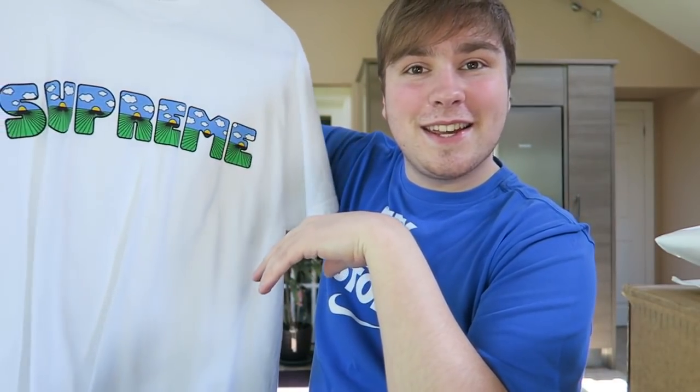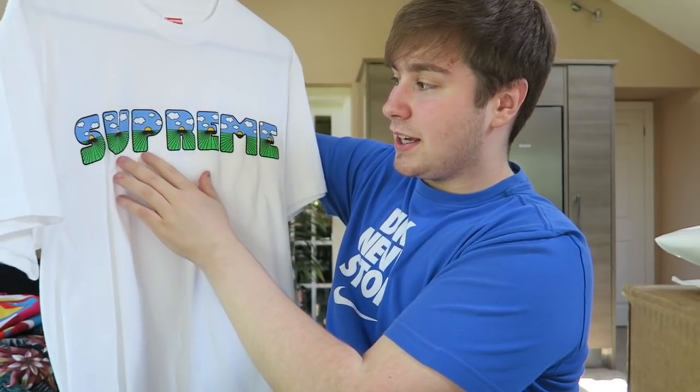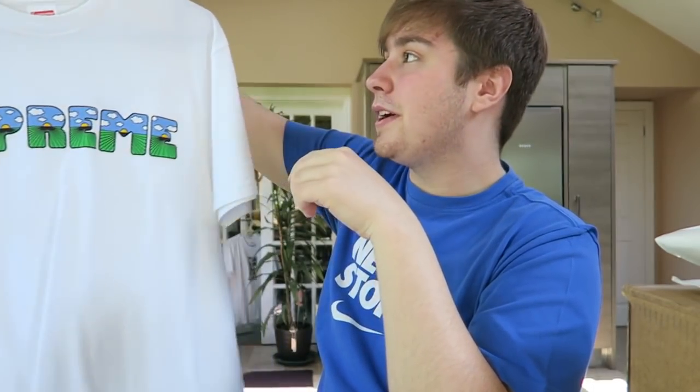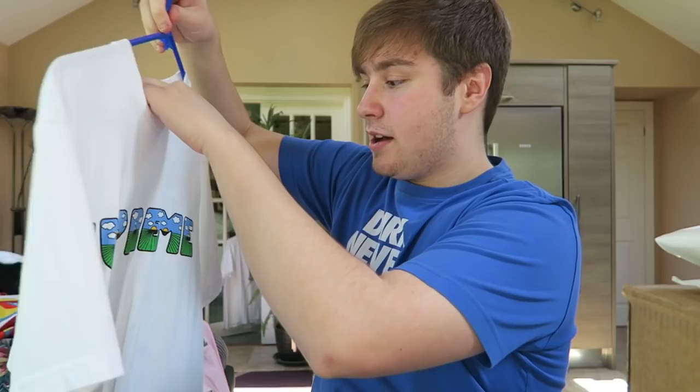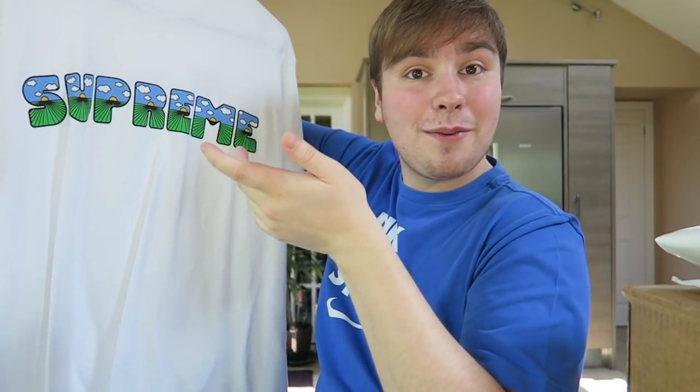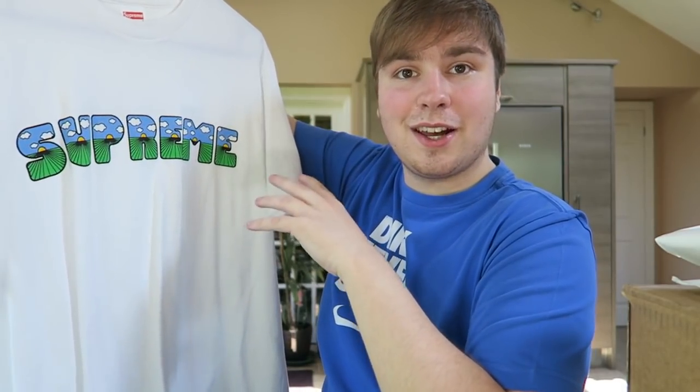Next up is a Spring Summer 16 tee — great pickup for me personally. It's the clouds design — I've got the sticker of it as well. This is my second favourite tee overall and I'm hoping to be rocking it this summer. I just really, really like this piece.